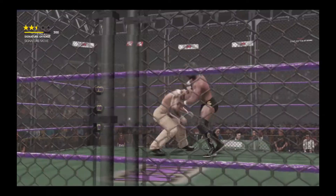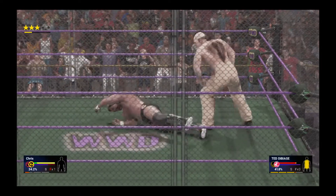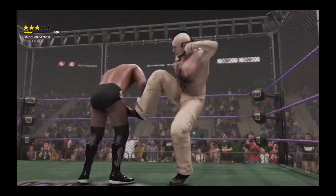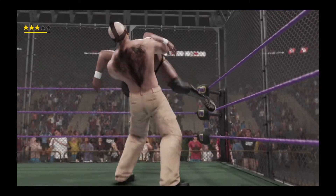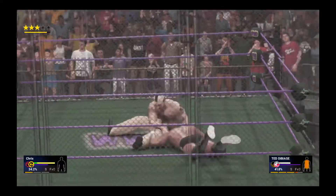A spinning leg lariat — this is all but over. The situation just got real bad for Ted DiBiase. It's so important for a superstar to accept that there's nowhere to run and nowhere to hide in a steel cage match. Oh, what an impact!